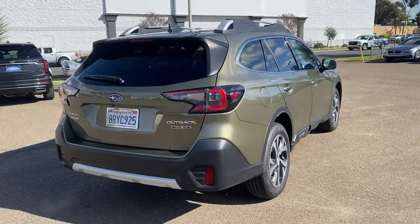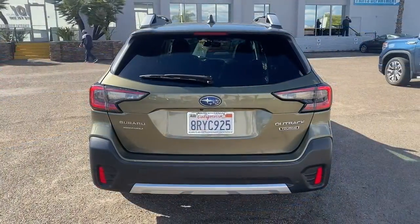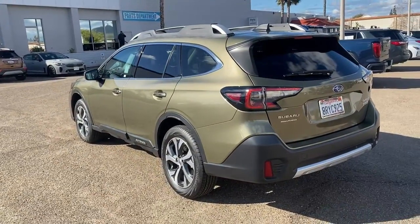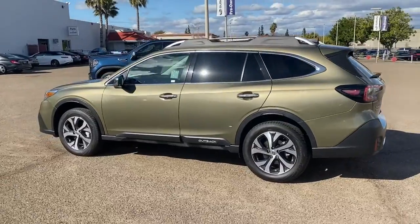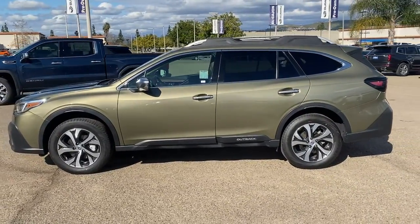These are just some of the great options this vehicle comes with: Apple CarPlay and/or Android Auto, navigation system, keyless entry, sun/moonroof, fog lamps, satellite radio, woodgrain interior trim, premium sound system, power passenger seat, and power liftgate.